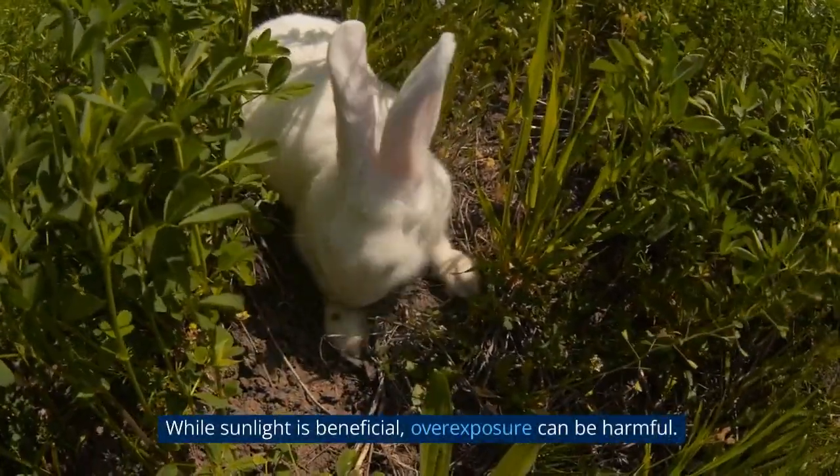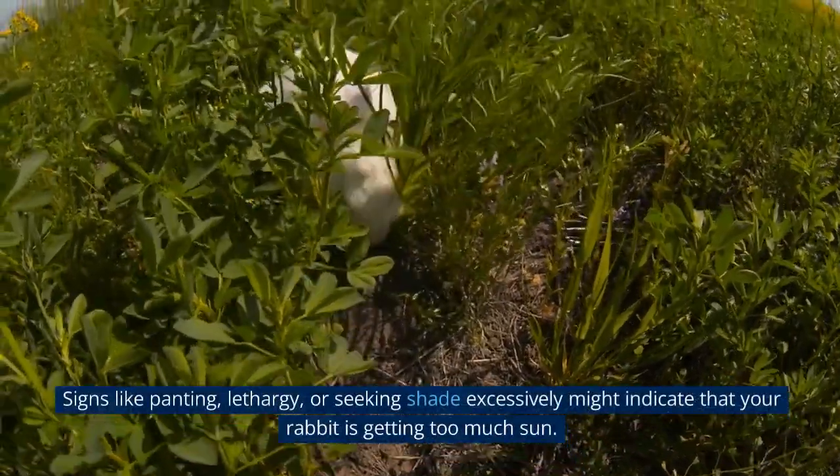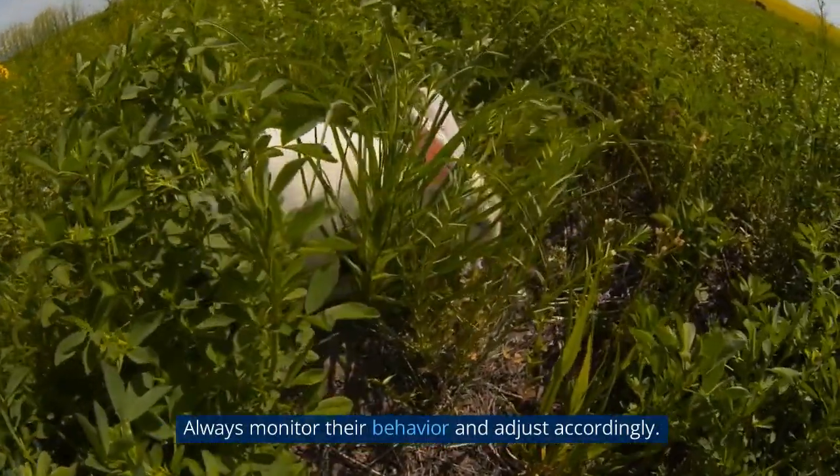While sunlight is beneficial, overexposure can be harmful. Signs like panting, lethargy, or seeking shade excessively might indicate that your rabbit is getting too much sun. Always monitor their behavior and adjust accordingly.